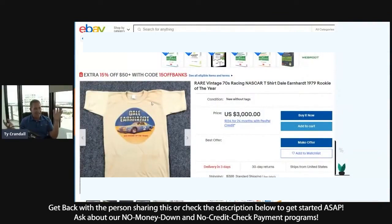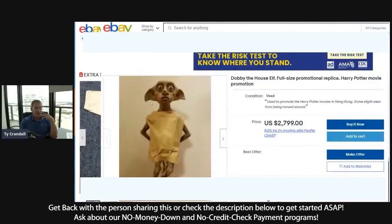So for the exact same amount of money, if you want to invest it somewhere else — I did find this Dale Earnhardt shirt. It's not signed; it's a 1970s NASCAR racing shirt from his rookie year. You can get that for the exact same amount of money. Or there's this guy — Dobby the House Elf from Harry Potter — also for sale for about the same amount of money.